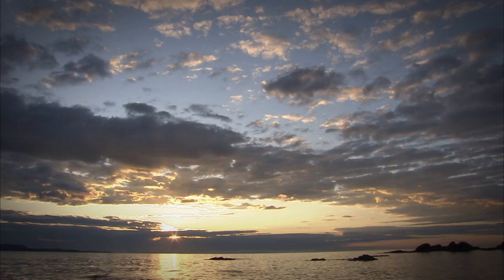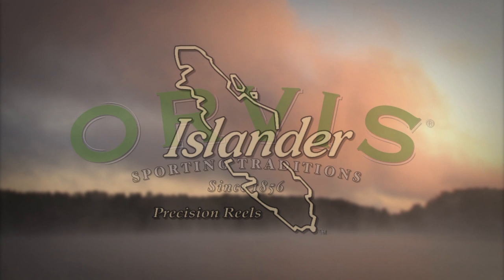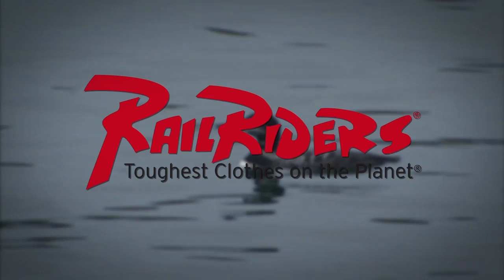The New Fly Fisher has been made possible thanks to the support of Schooner Bay, Bahamas. Ontario — Yours to Discover. Orvis Sporting Traditions. Islander Precision Reels. Rail Riders Outdoor Clothing — the toughest clothes on the planet. Net Staff — the world's first wading staff and net.